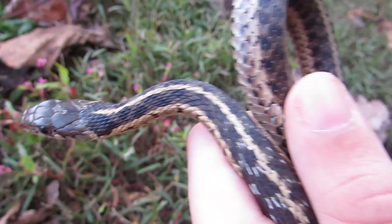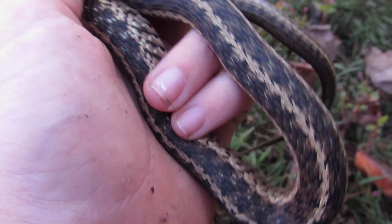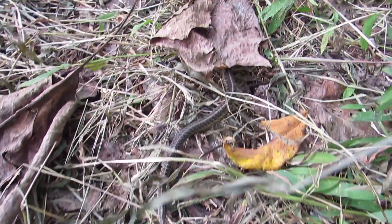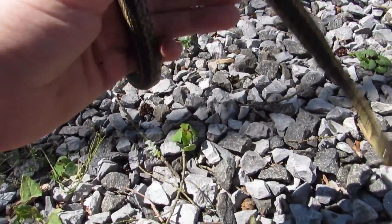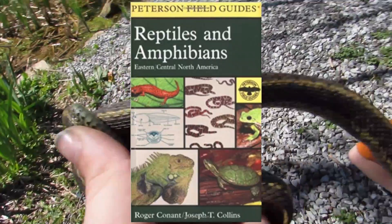Garter snakes and ribbon snakes are the only snakes in the eastern United States that have stripes running down their backs. The stripes help them blend in with the grass as they slither around. Telling different kinds of garter snakes apart is when it gets a lot more difficult, and for that I recommend a field guide.